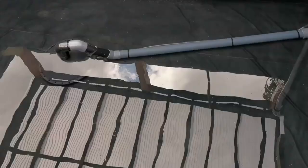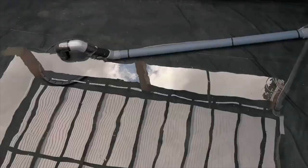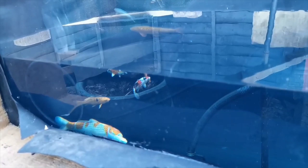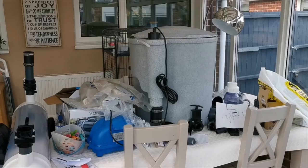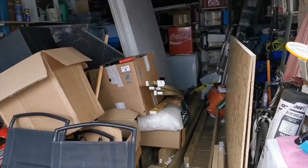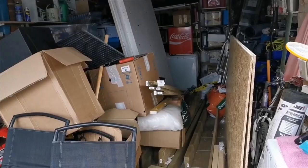Then I started filling the pond. Because of the lack of space — and because of having my ear chewed off by Rachel about the mess — I decided to move the fish immediately and put in some temporary filtration. They were happy, there were no leaks, and overall everything went well.